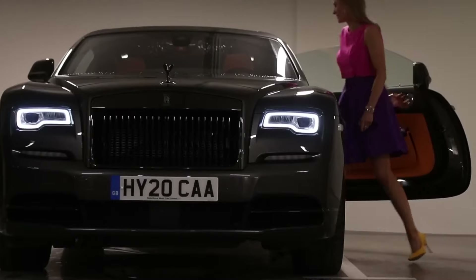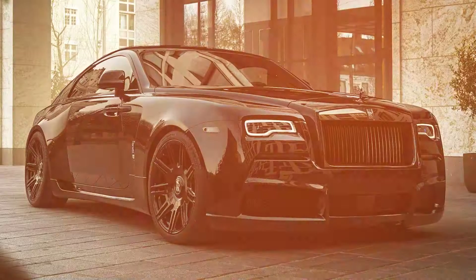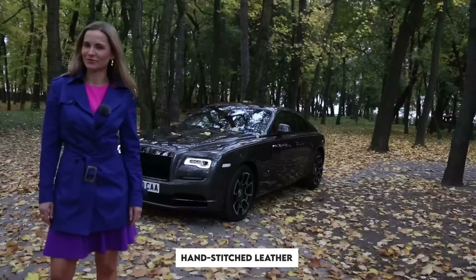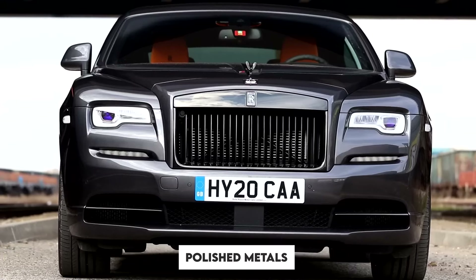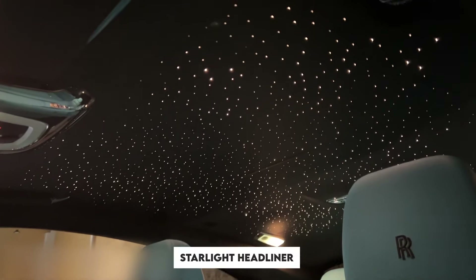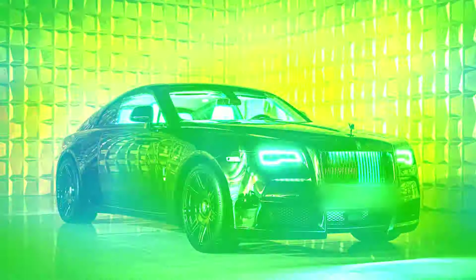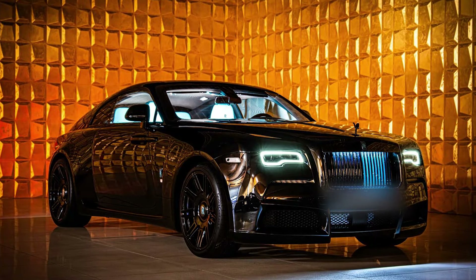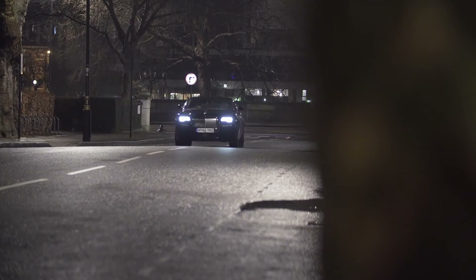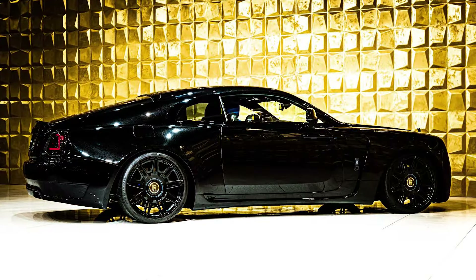Step inside, and you're greeted by an interior that's nothing short of breathtaking. The cabin is a masterpiece of craftsmanship — the hand-stitched leather, carbon fiber trim, and polished metals create a refined, immersive environment. And then there's the Starlight Headliner, an iconic feature of Rolls-Royce vehicles. Hundreds of fiber-optic lights are intricately woven into the ceiling, mimicking a starry night sky, making every drive feel like you're floating through the cosmos. It's luxury redefined.